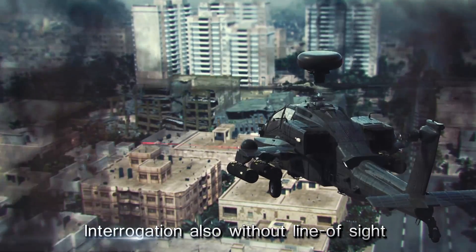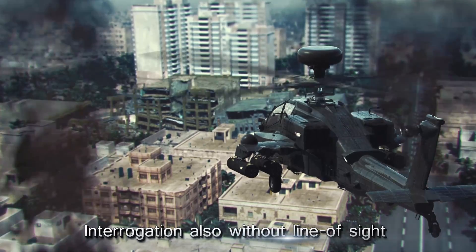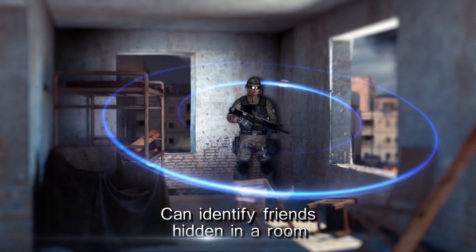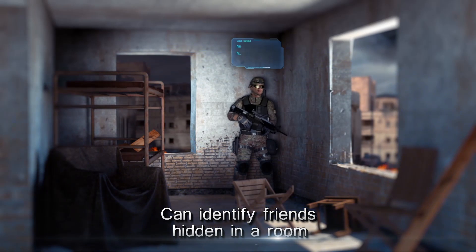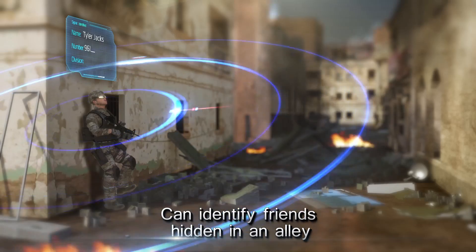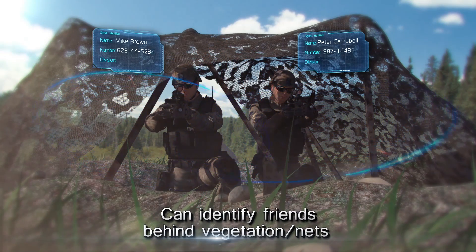The interrogation can also be carried out without direct line of sight. For example, it is possible to identify a friendly force hidden in a room by interrogating through its window. The transponder is sensitive enough to detect interrogation scattering off the walls or down an alley. The system can also penetrate through vegetation and camouflage nets.